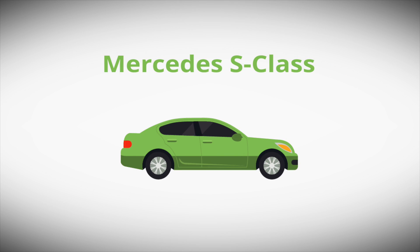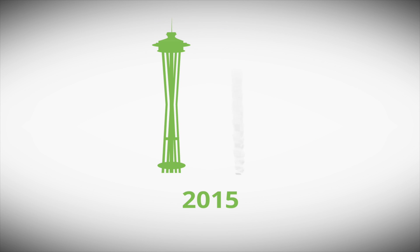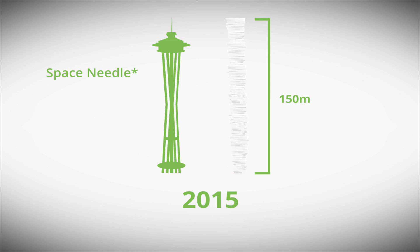A good example of this is the Mercedes car. In 1995, if you were to take all the lines of computer code in the Mercedes car and printed them out, a stack of paper would be about three metres high. If you do that today, the stack of paper would be about 150 metres high — as high as the Space Needle in Seattle.